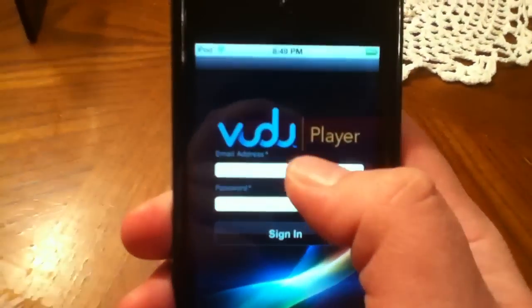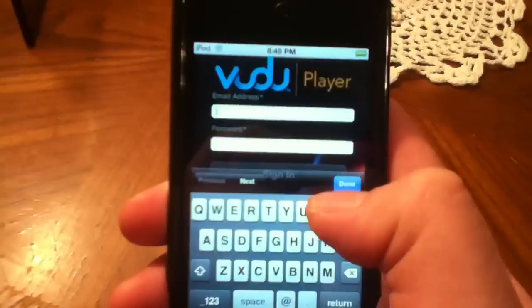So you would go to your Voodoo Player and sign into your account. I'm not going to show my personal information, but this was something I was just kind of excited about. You're welcome to leave comments below about it.